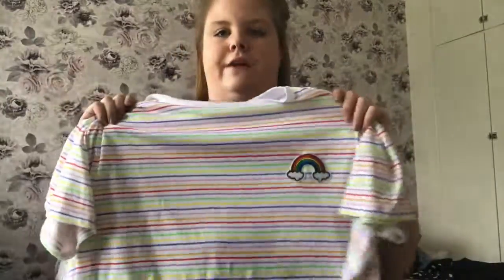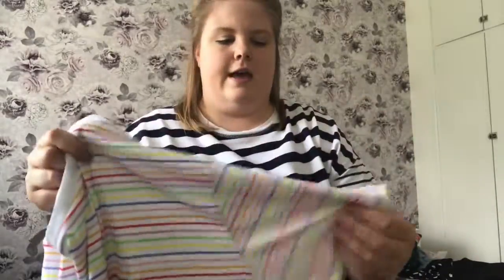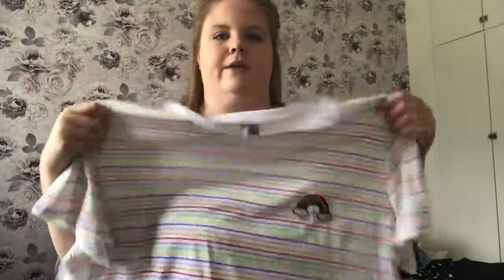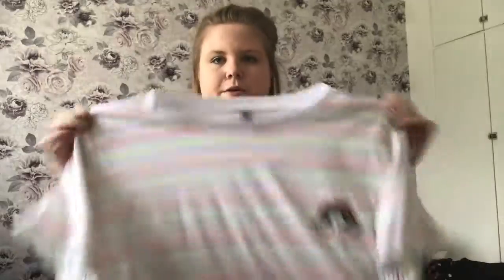Next up is a t-shirt from ASOS which I've already worn — it's very bright and rainbow themed. We've got all the colours of the rainbow in landscape stripes all the way down, with a little rainbow badge on the left-hand side. There's a white collar neckline and it's a really nice cotton material, very comfortable. My summer outfit tends to be a t-shirt and leggings with flip-flops, so a bright coloured t-shirt fits in with the summer vibes.